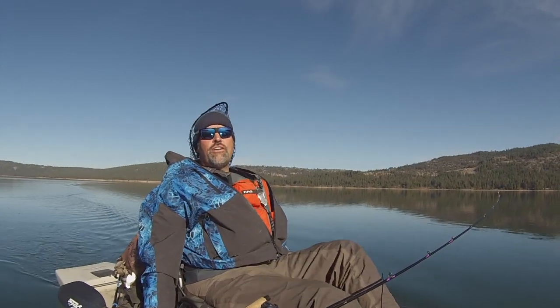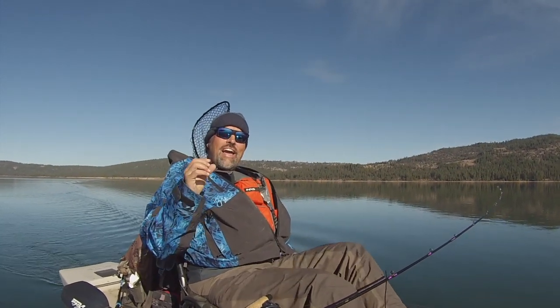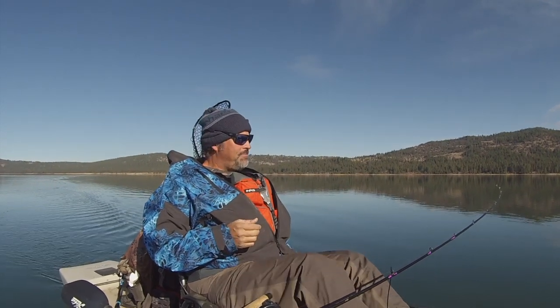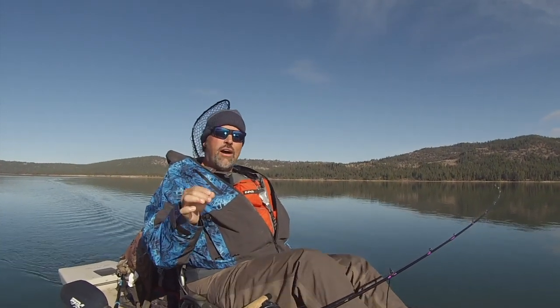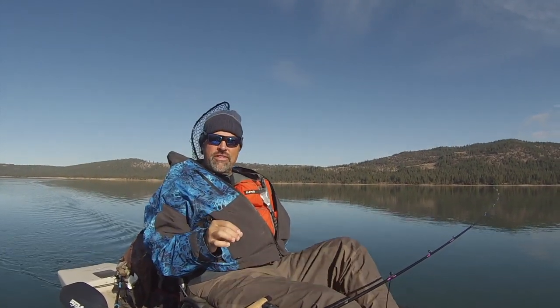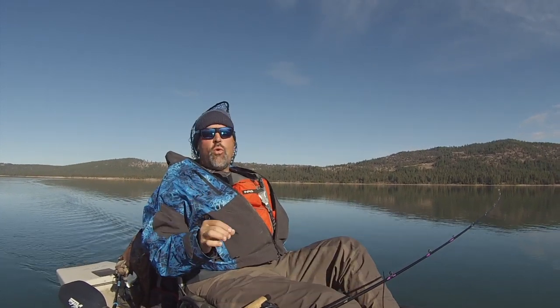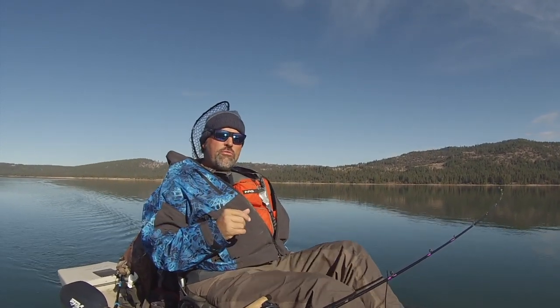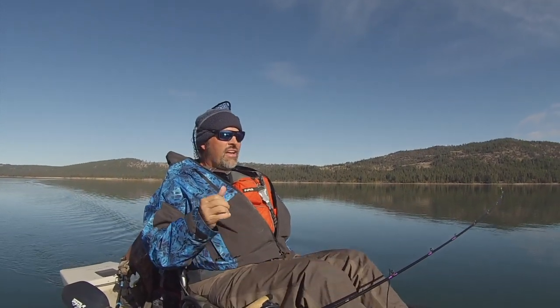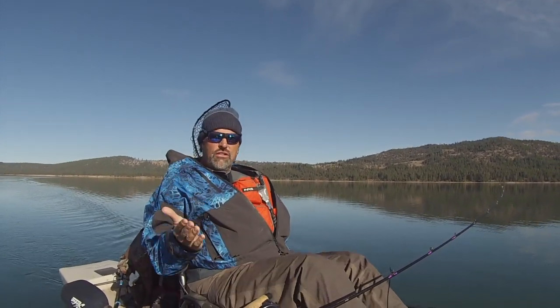Howdy folks, Kel Kellogg here. Guys are surprised that I can compete with power boaters out here in my pedal-driven kayak. I'll tell you why it's possible — it is the stealth factor. This kayak has a much smaller footprint than a power boat and it is much quieter, and guys that run power boats are starting to realize this.